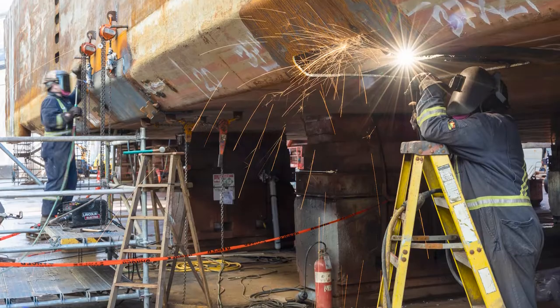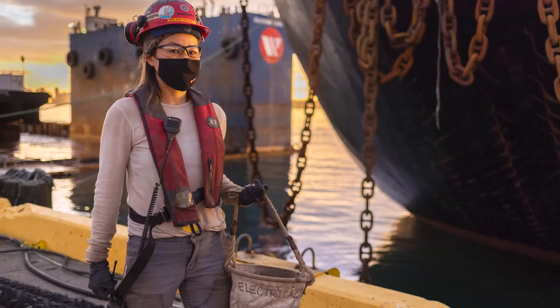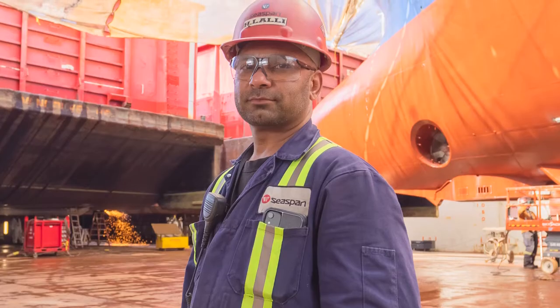We've got a skilled workforce of around about 200 tradespeople — a complete mix of trades: steel fitters, welders, pipe fitters, electricians, mechanics, paint blasters, and paint applicators.